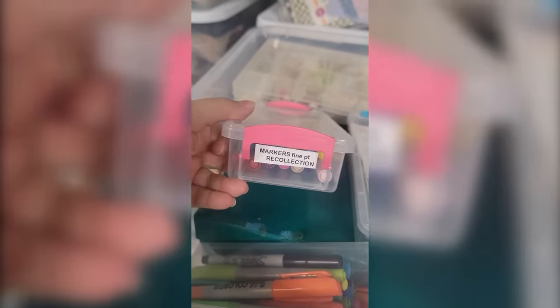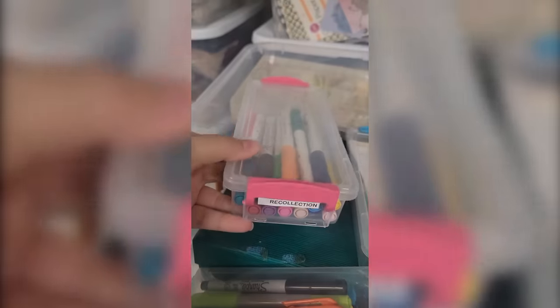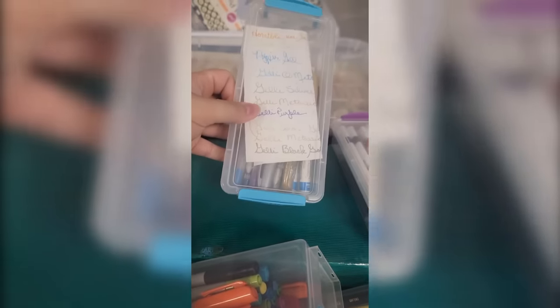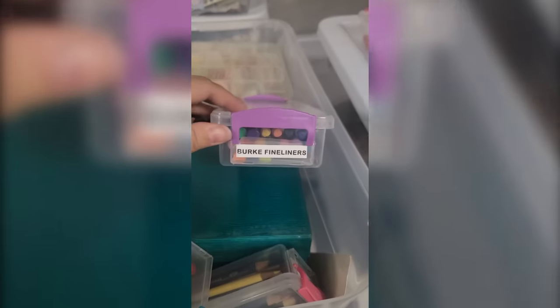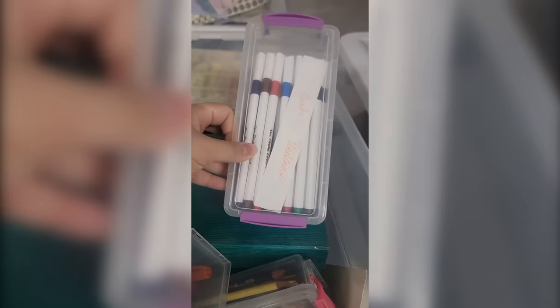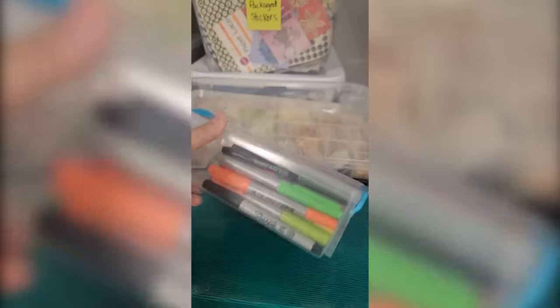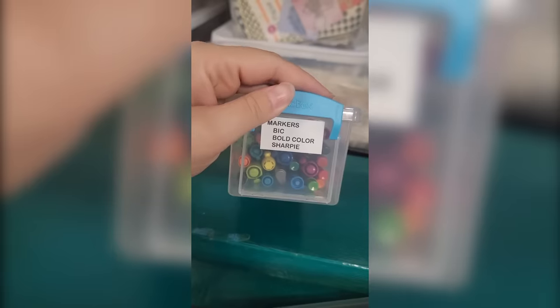I'm very excited to open this box first because there's a bunch of different markers in here, and I'm definitely going to go through them and see what I want to keep. Looks like those are Recollections from Michaels. We also have some jelly rolls in gold and silver, which makes me think there's going to be more colors hidden somewhere else. These are Burke fineliners — I'm actually not familiar with these, haven't used them myself, but definitely interested in seeing what those are about. And Sharpies — love me some good Sharpies. Looks like there's a bunch of different colors in here, bold color Sharpies.